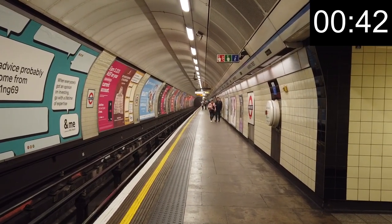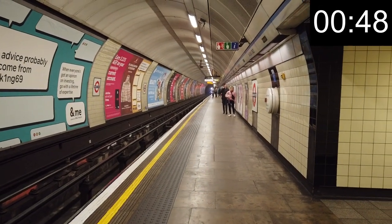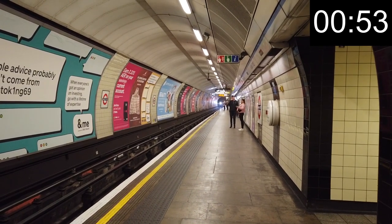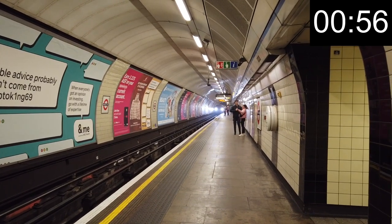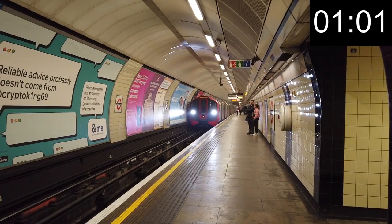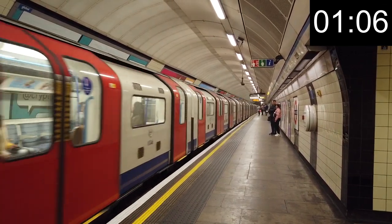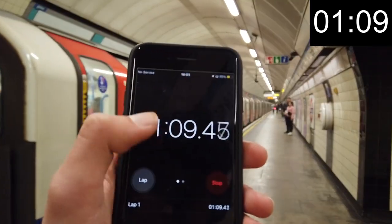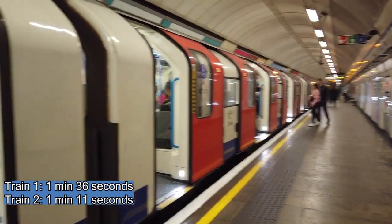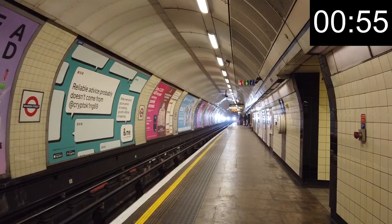Literally just as I finished filming that one, here comes our next one — 45 seconds in. 1 minute 11 there; quite a big difference.